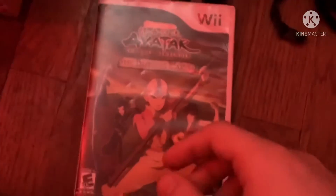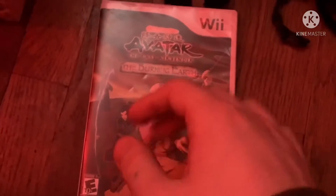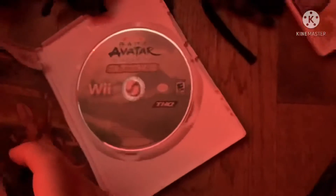Next game is Avatar: The Last Airbender — The Burning Earth from 2007. Here's the front, spine, and the back. The Earth Kingdom is under attack. Rated E10+ for everyone 10 plus. Here's the green colored disc and the instruction booklet.